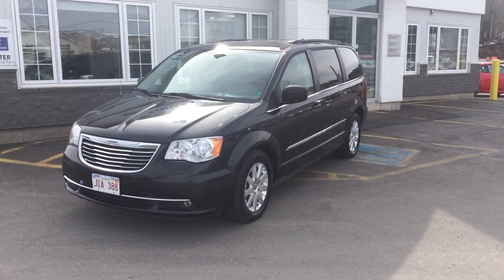You can find more online at frederictonvw.ca or give us a call at 454-2886.